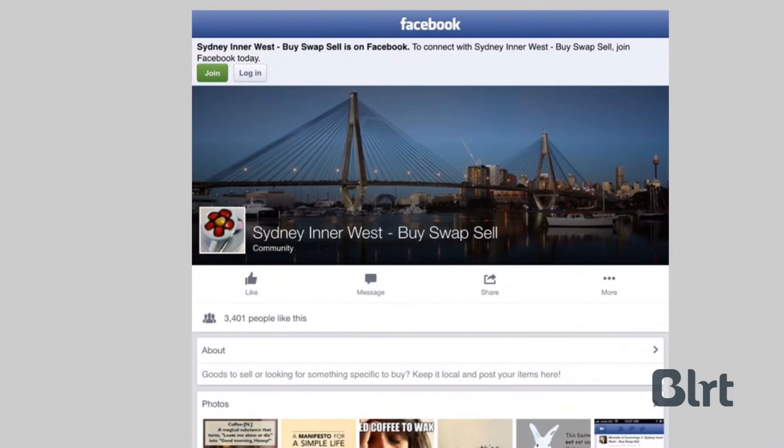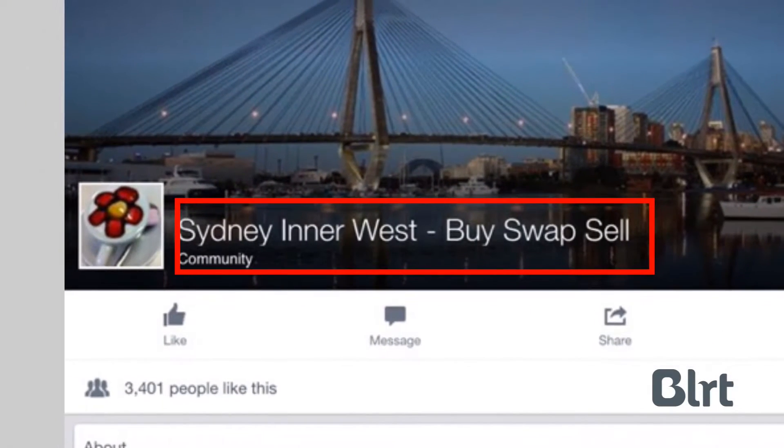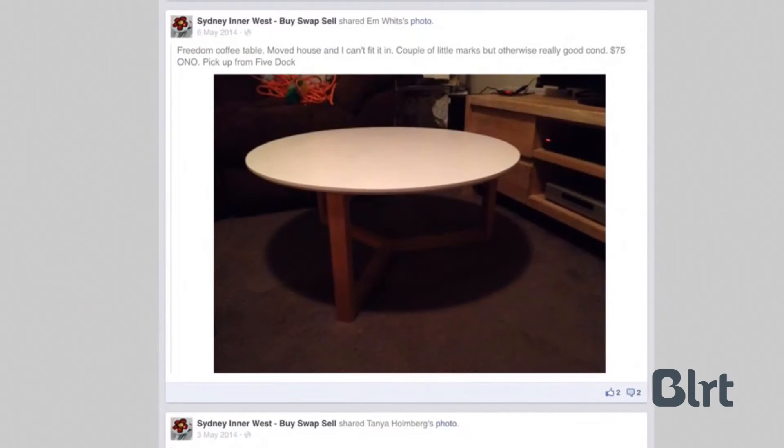You've probably seen buy swap sell groups on Facebook by now, like our local one for Sydney's Inner West. As they are used right now, people post photos and text of any items they want to sell or swap, and other members will comment or send direct messages to organise a trade. There are apparently millions of these groups all over Facebook.